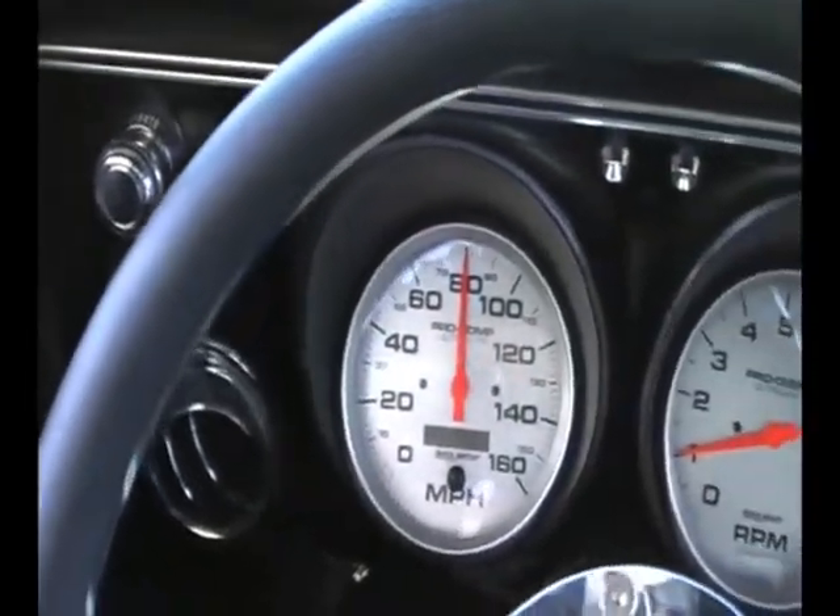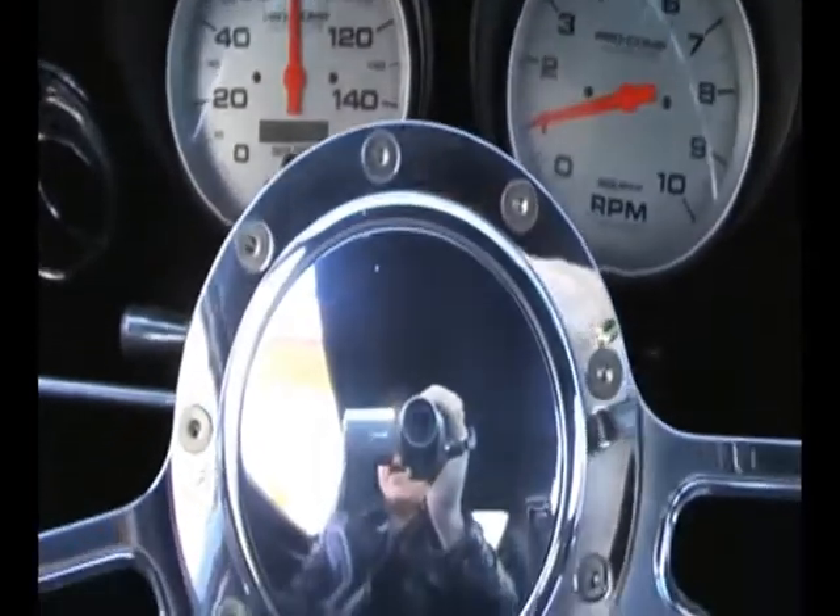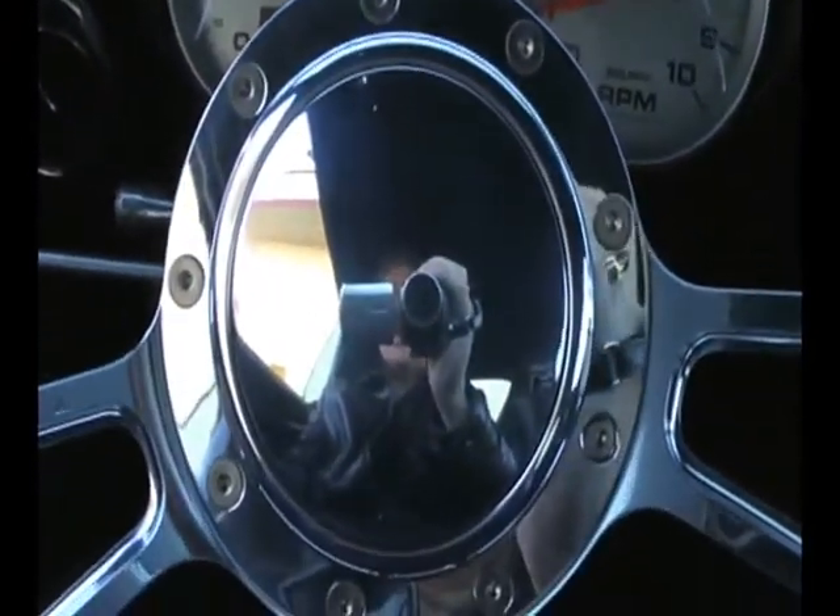It will absolutely go from zero to hauling ass in the blink of an eye. Effortless driving, comfortable cruising.